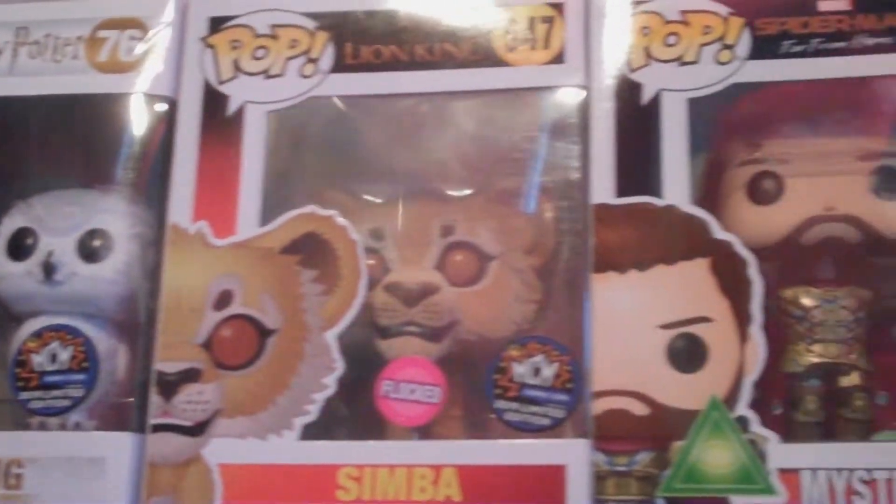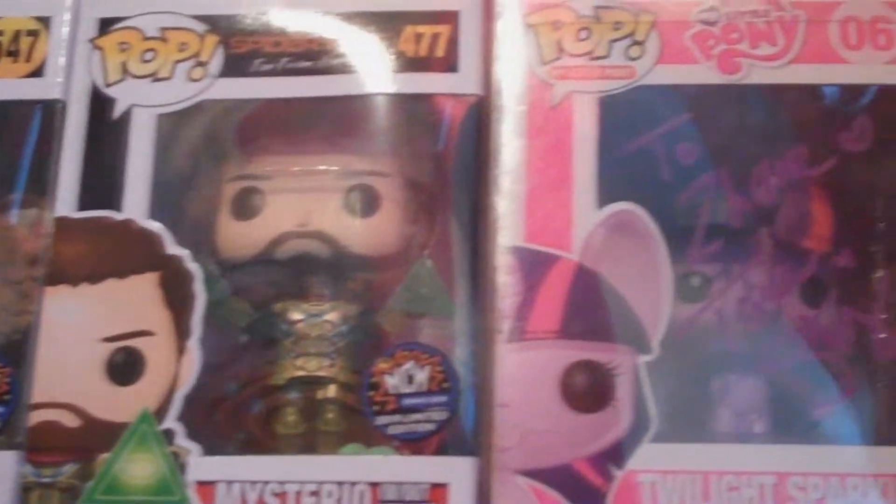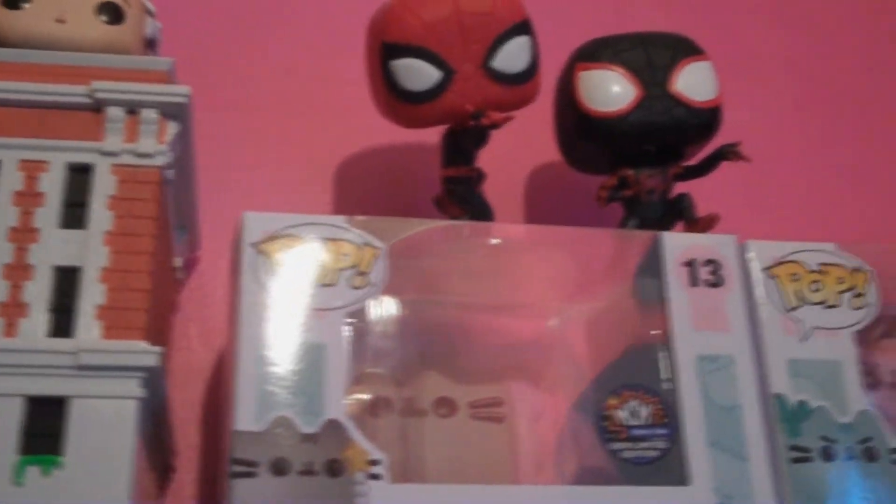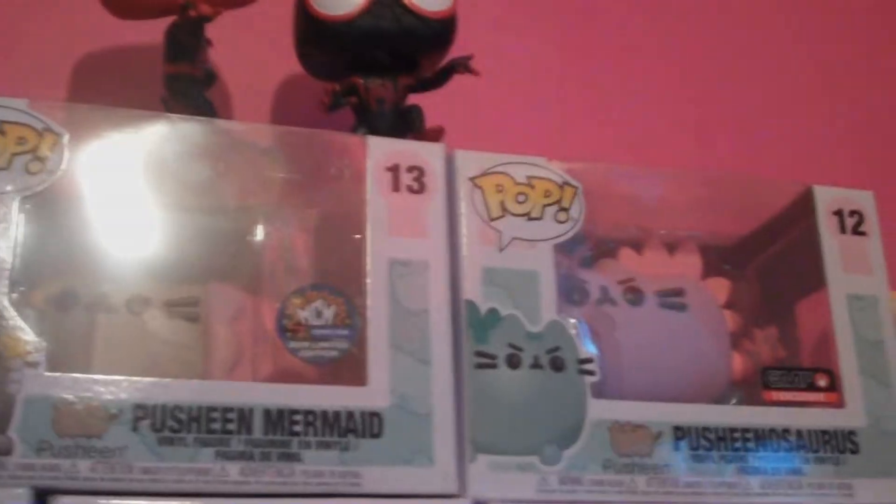That's about it for the introduction. I also apologise for any light issues that you might see during these parts — I don't have the best lighting conditions in my house, but I really wanted to show you my Funko Pop collection and how it's grown over the years. I hope you enjoy the first part.